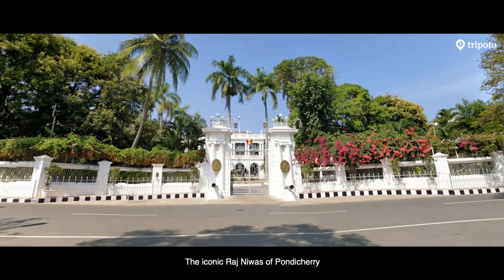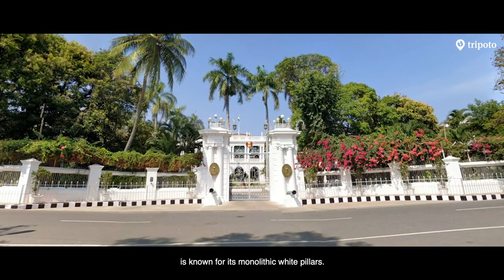The iconic Raj Nivas in Pondicherry is known for its monolithic white pillars. It is now the residence of the Lieutenant Governor of Pondicherry.